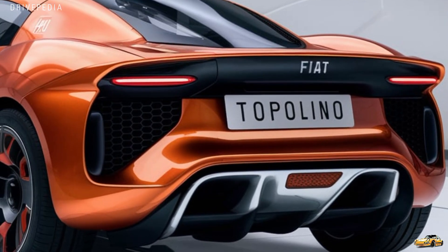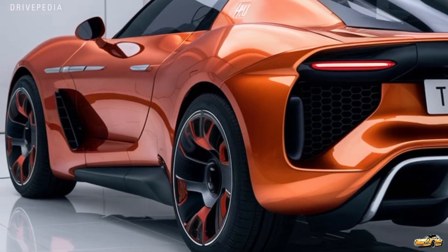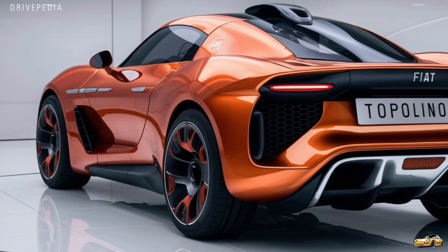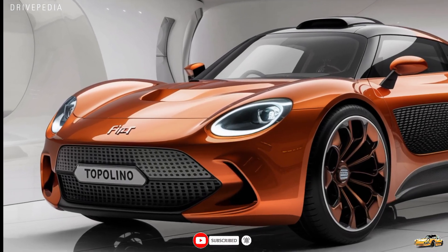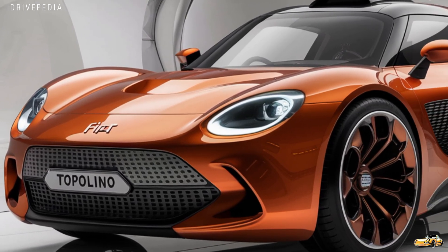Stepping inside, you'll notice that the Fiat Topolino's cabin has a clean, minimalist design focused on simplicity. The dashboard is uncluttered, featuring a large, easy-to-read digital display with essential info like speed, battery range, and navigation. Despite its compact exterior, the interior feels surprisingly spacious — Fiat has cleverly maximized the space, making the seats comfortable for both the driver and passenger.